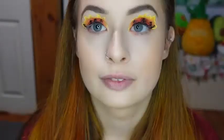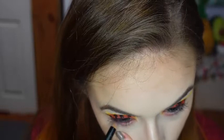Now I am going to be doing my tight line using the Wet n Wild Kohl Liner in the shade Babies Got Black. And for my waterline, I am using the NYX Suede Lip Liner in the shade Spicy.